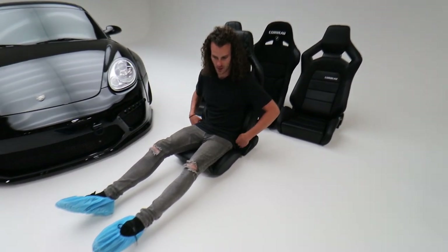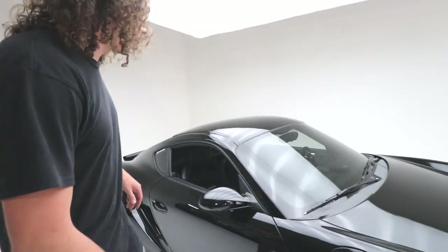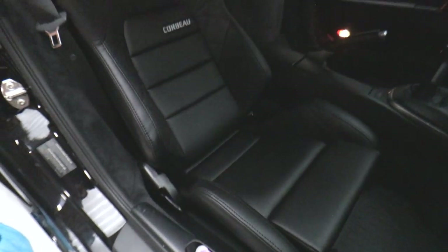The looks and the feel are only two parts of choosing a seat — the most important part is whether they actually fit in the Caiman. You saw in the last Caiman mod video that it's a very tight fit in there. We already have the RRX fitted in there so you can really see how it looks inside the car.